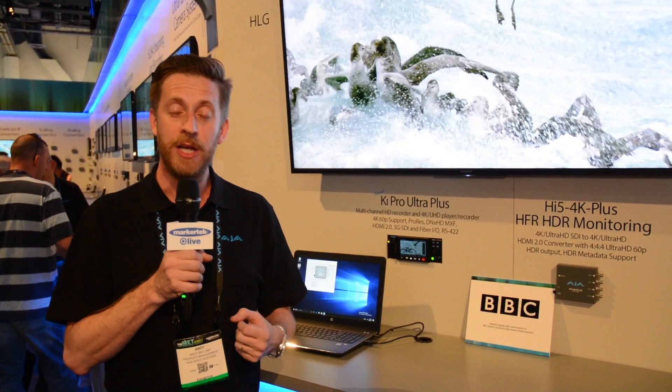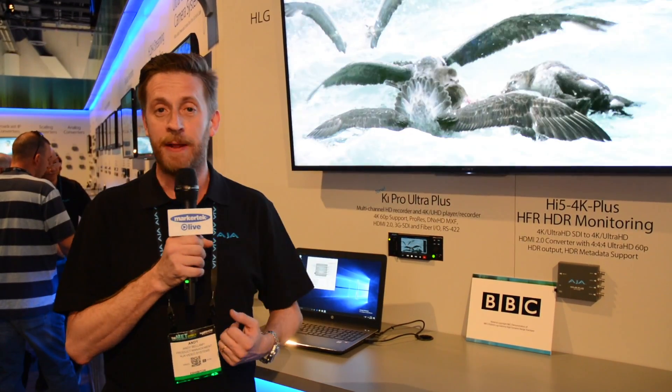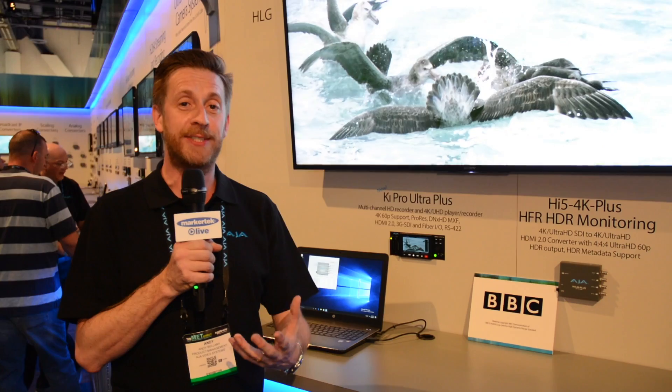Now we've got a lot of converters — you know us for those things — frame synchronizers and so on. One of the things we've been showing here is our HiFi 4K Plus, which gives us high frame rate HDR monitoring.